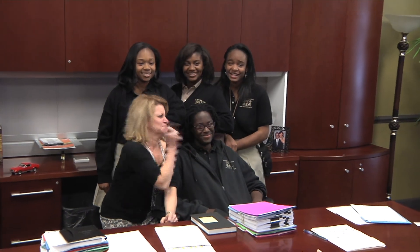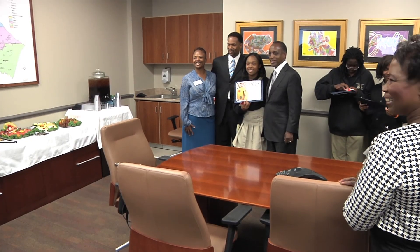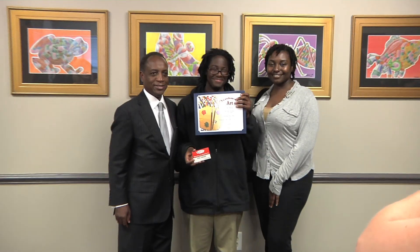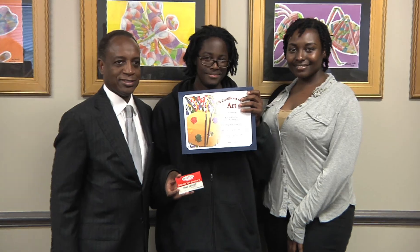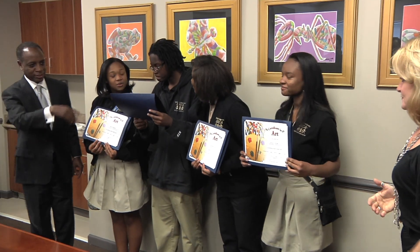Many of Ms. Nichols' students are taking their first art class with her, and she says the creation of art reminds you that you can do whatever you want. For these college-bound students, that reminder will carry them far.